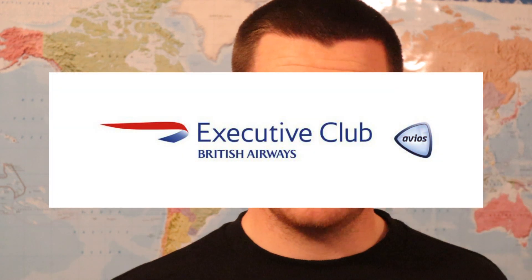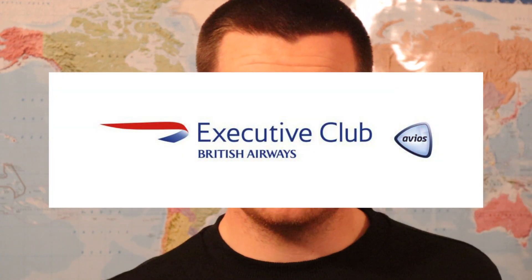So now we move on to how you earn Avios points. First of all, you're going to have to have a British Airways Executive Club account. It's very easy to sign up — I'll put a link in the description below and you can click on that link and it'll take you straight to the sign-up page. Enter your details and you will be a British Airways Executive Club member.